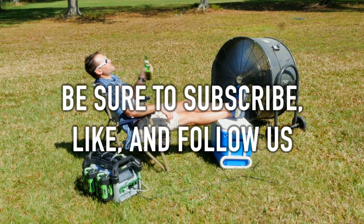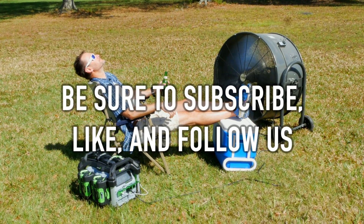Be sure to subscribe, like, and follow us for more great tool reviews and news, and check us out on Instagram, Facebook, and Twitter.